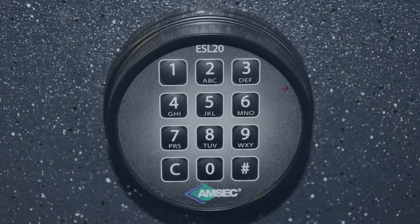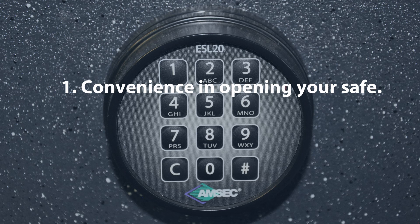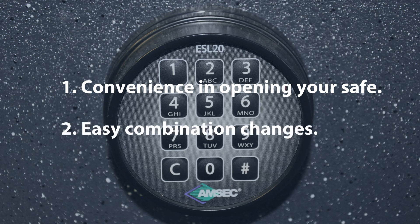The two main advantages to electronic locks are: one, convenience in opening your safe. It is both easier and faster to open a safe with a keypad than a mechanical dial. And number two, easy combination changes. In most cases, the owner can readily change their own combination on an electronic lock. Mechanical locks typically require calling a locksmith.